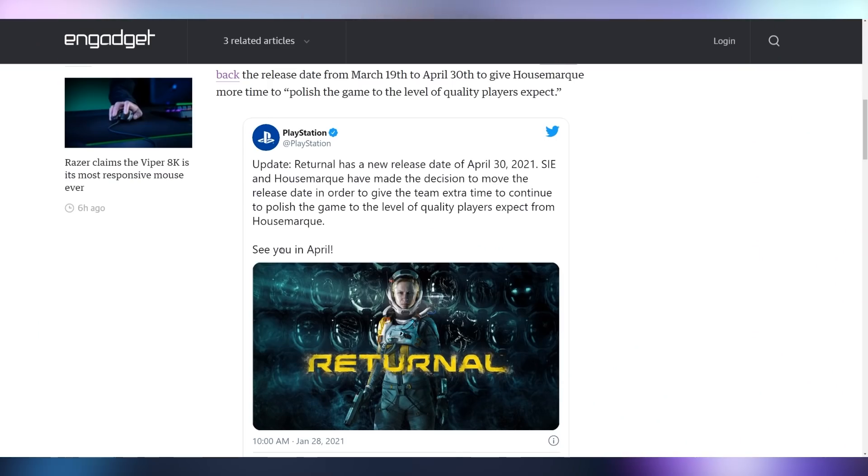Housemarque doesn't want to release Returnal before it's ready, which is why it's now been delayed until April 30th. This actually seems like a really intriguing game concept — but after what happened with Cyberpunk, wait for it to be ready.